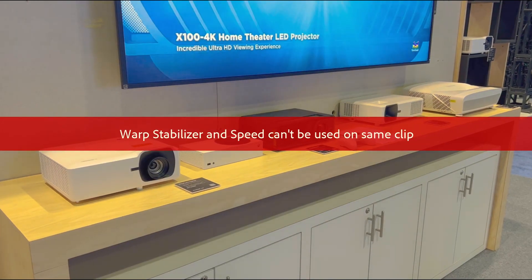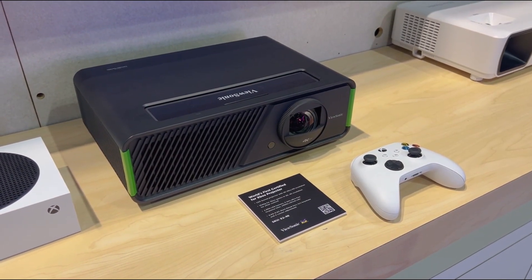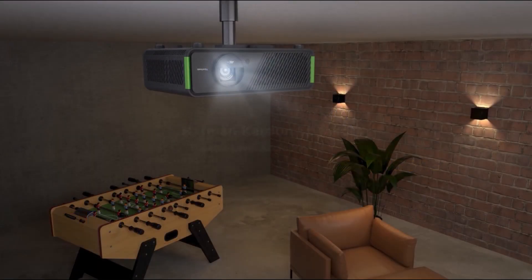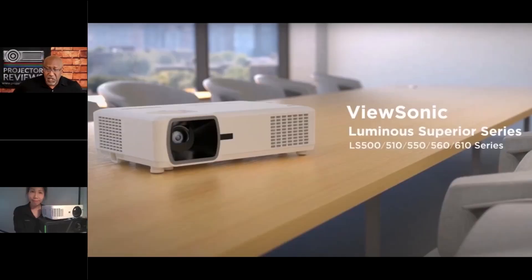Hello everyone, it's Phil Jones, and joining me is Mia Shin from ViewSonic. Every Projection Summit, Mia comes and talks about some of the cool new ViewSonic projectors. Before we get started, we'd like to thank our sponsors AV Pro and Meridio for helping us put on this year's Spring Projection Summit, where we talk about all things projectors — screens, accessories, calibration, everything you need to build a great projection system. Today we're talking about ViewSonic projectors, starting with some business and professional models.